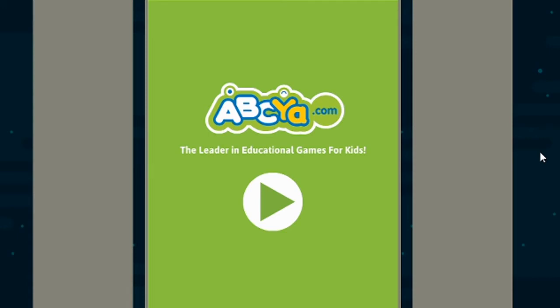Hi guys, today we're going to be playing an Easter egg game called Easter Word Search on abcerr.com. Let's go!